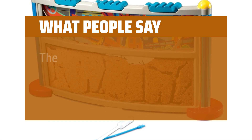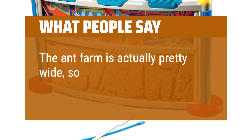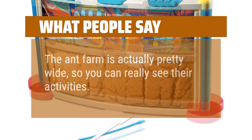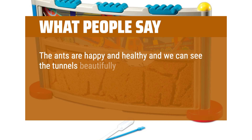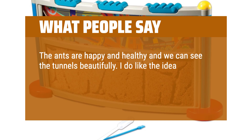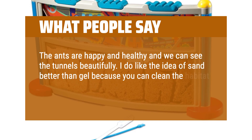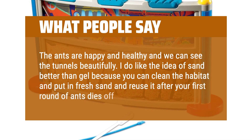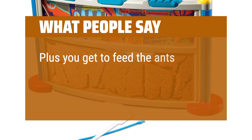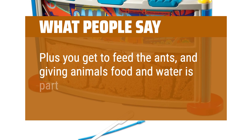What people say: The ant farm is actually pretty wide, so you can really see their activities. The ants are happy and healthy and we can see the tunnels beautifully. I do like the idea of sand better than gel because you can clean the habitat and put in fresh sand and reuse it after your first round of ants dies off. Plus you get to feed the ants, and giving animals food and water is part of caretaking.